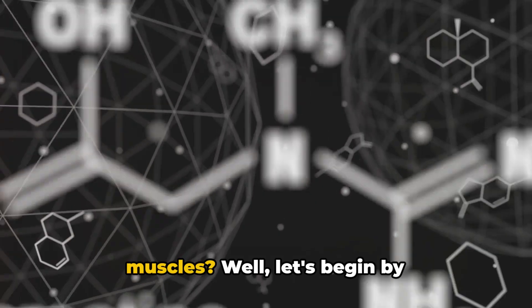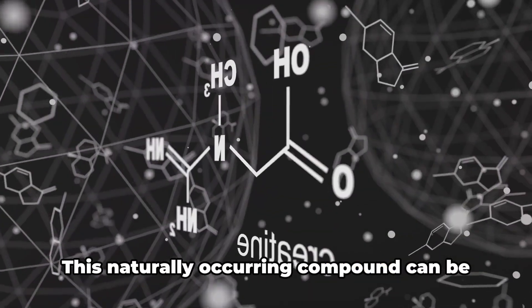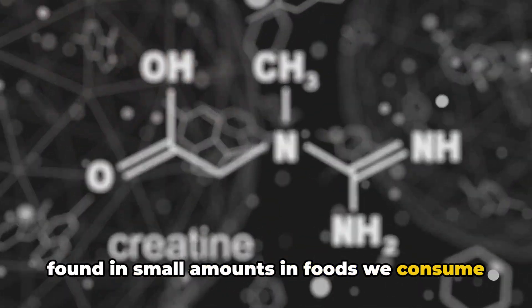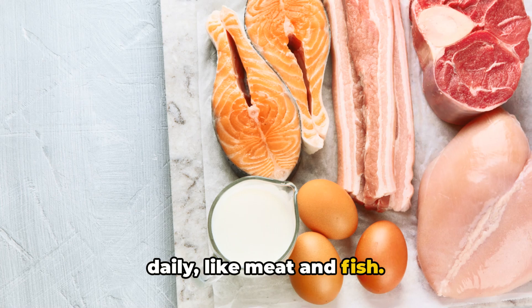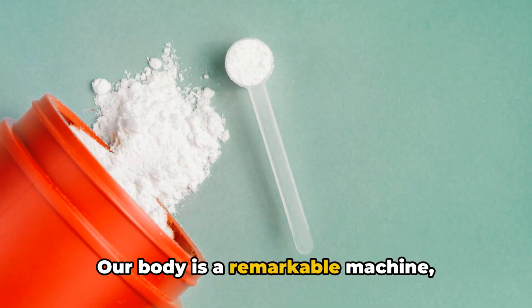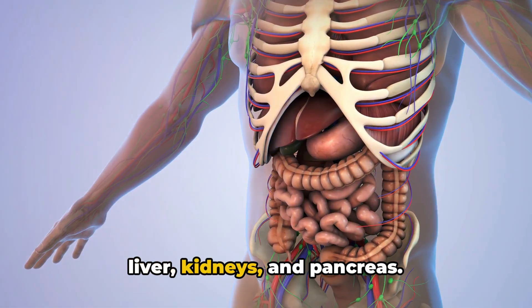Ever wondered how creatine works on our muscles? Let's begin by understanding what creatine is. This naturally occurring compound can be found in small amounts in foods we consume daily, like meat and fish. But that's not the only source of creatine for our bodies — our body synthesizes creatine primarily in the liver, kidneys, and pancreas.